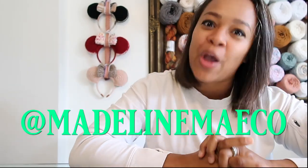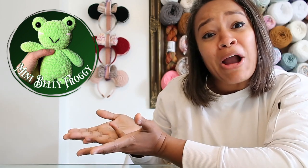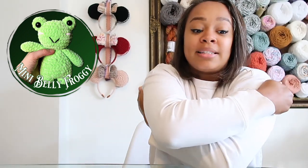Last but not least in today's magical maker roundup, coming in at number seven, we have Madeline of Madeline May Co and her Mini Belly Frog. So cute — another really squishy one. I can imagine this frog being very huggable. She told me it actually wasn't supposed to be a frog originally — it was supposed to be an alligator! But she just went with what she was feeling and it turned into a frog.